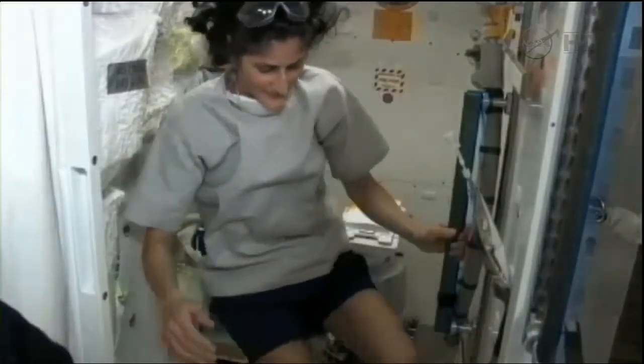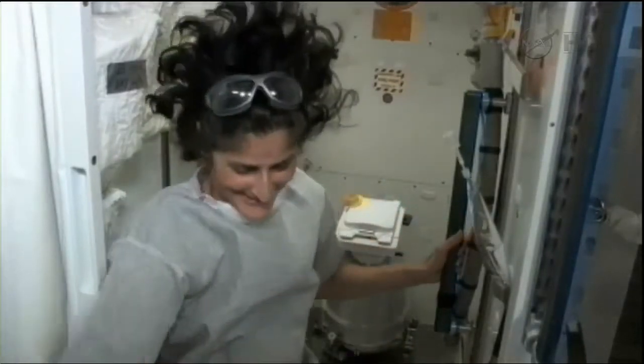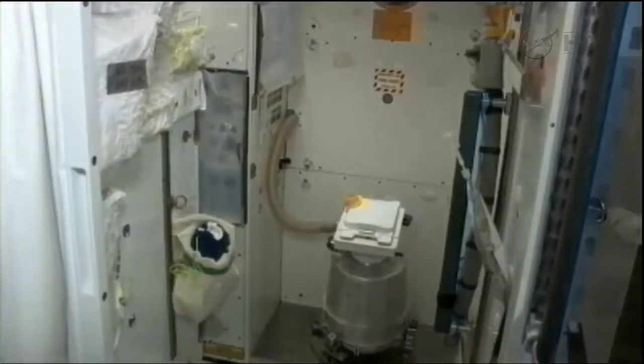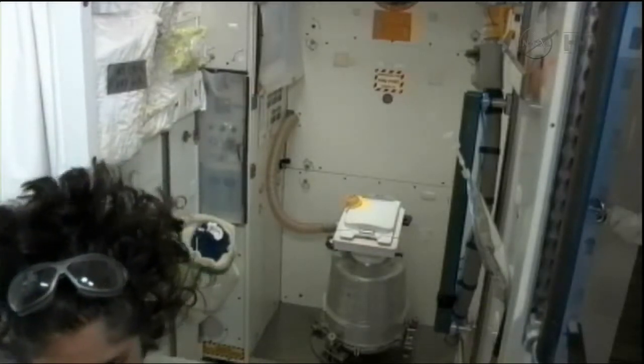Good work, you guys. Hey, thank you very much for backing us up and making sure that we're doing the right thing too.